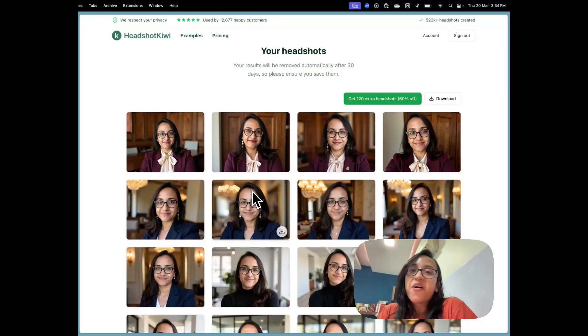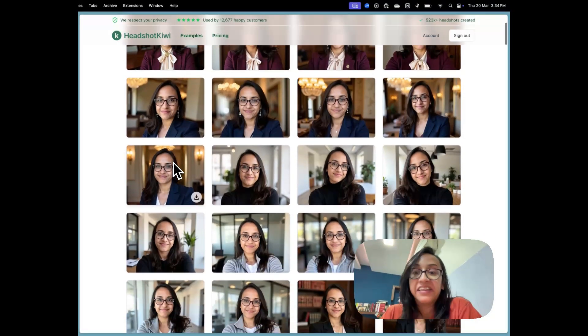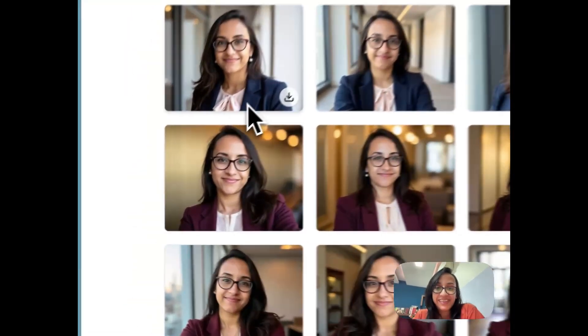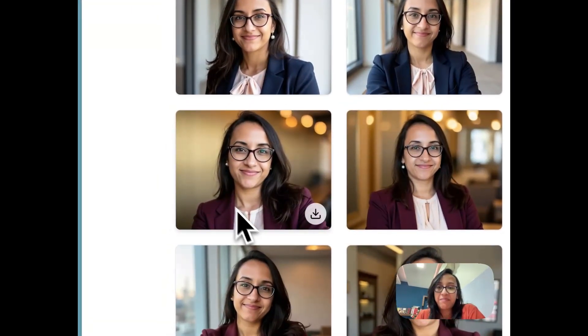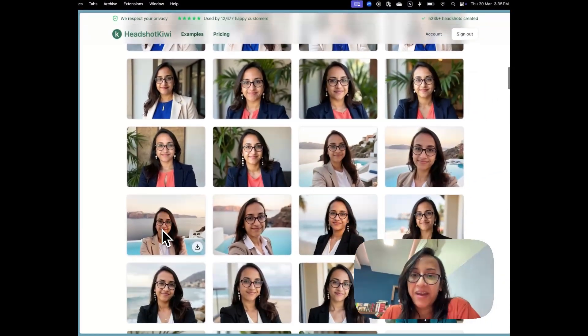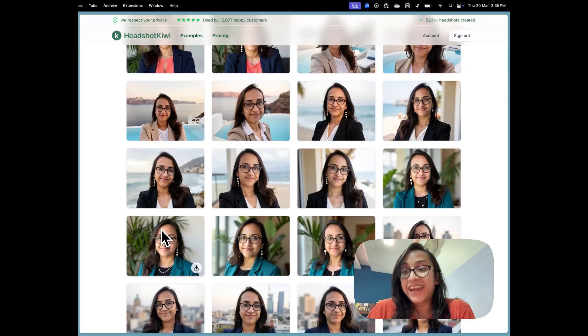The last step is to click 'start AI photo shoot.' It's been about 40 minutes since I started my AI photo shoot on Headshot Kiwi and my results are ready. I'm so excited to look through them with you. At first glance they look amazing — the headshots are so realistic, they managed to capture my face and my hair perfectly. There are just so many of them and all of them are so good.